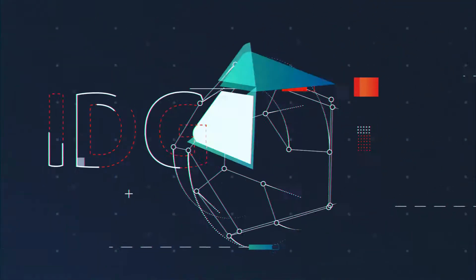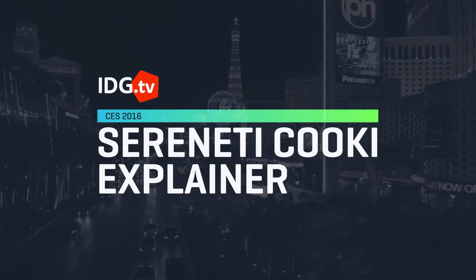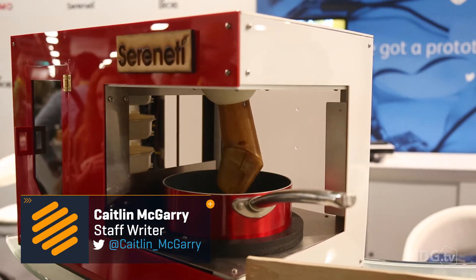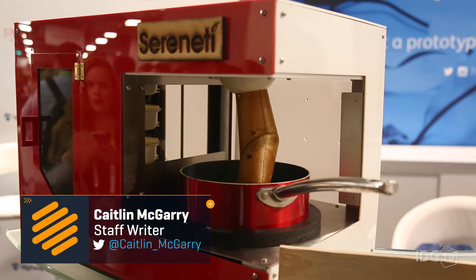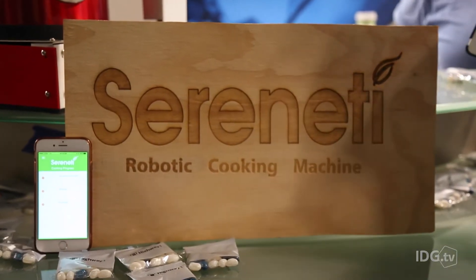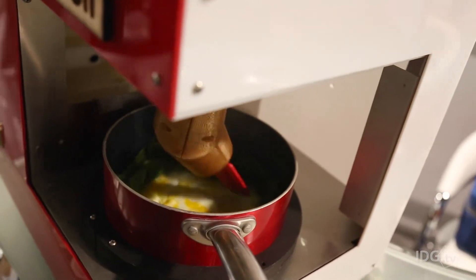I'm here with Timothy Chen, and he's about to show us Serenity's cookie robot, which is basically like a Keurig for food. Everyone loves Blue Apron, a company that sends you portioned ingredients to make gourmet meals at home. A startup called Serenity wants to make those meals even easier by taking all of the work on your part out.